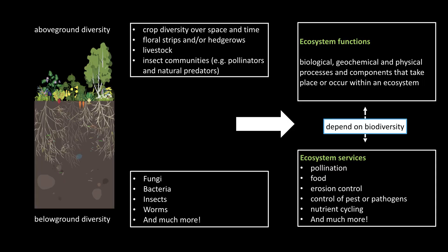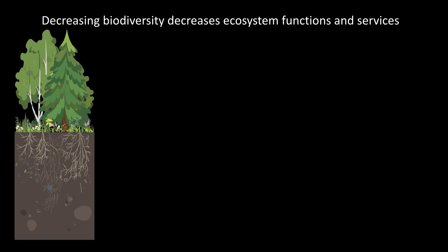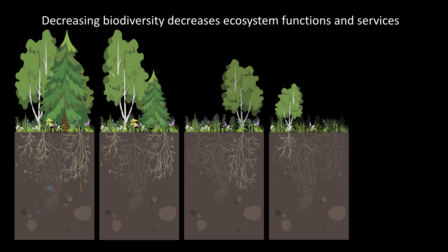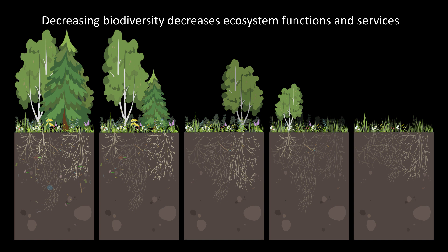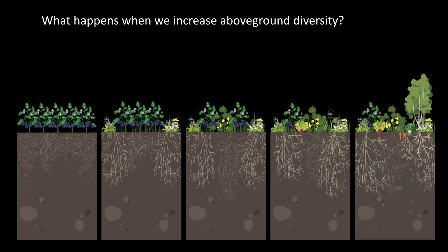Coming back to the conceptual framework, we can think about what happens when biodiversity decreases in a landscape like the Central Valley — as diversity decreases, we have a decrease in ecosystem function. But thinking about the farms I work on, I started wondering about the opposite direction: what happens when we increase above-ground diversity, especially with all these crops on these fields? Perhaps as we increase the number of different crop types, we also see an increase in below-ground diversity of the soil community.